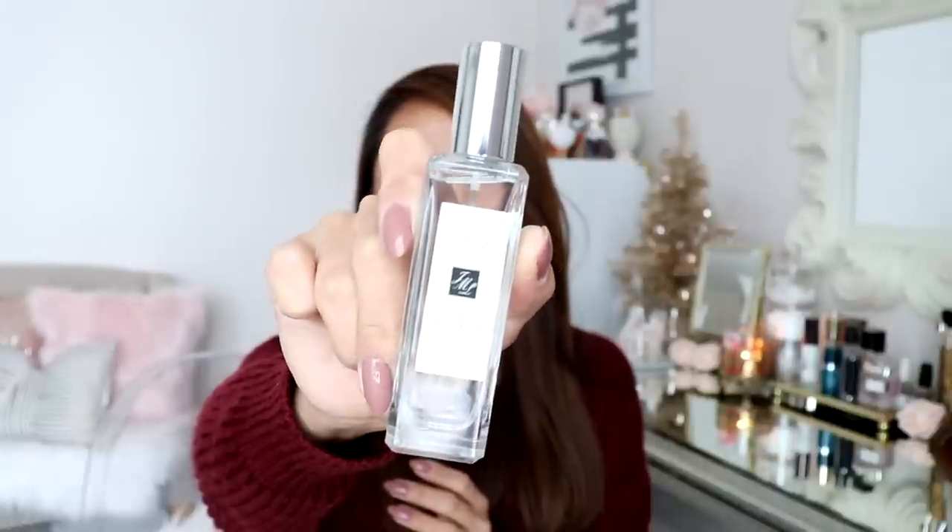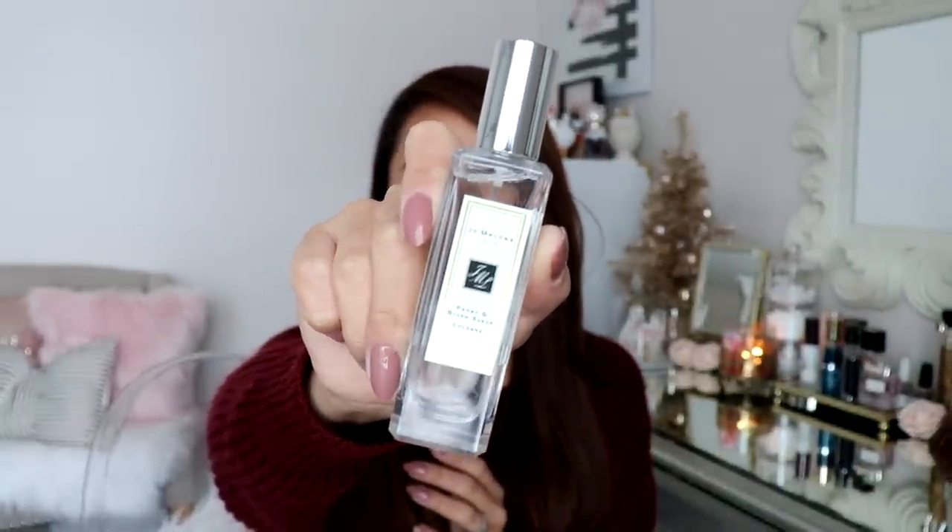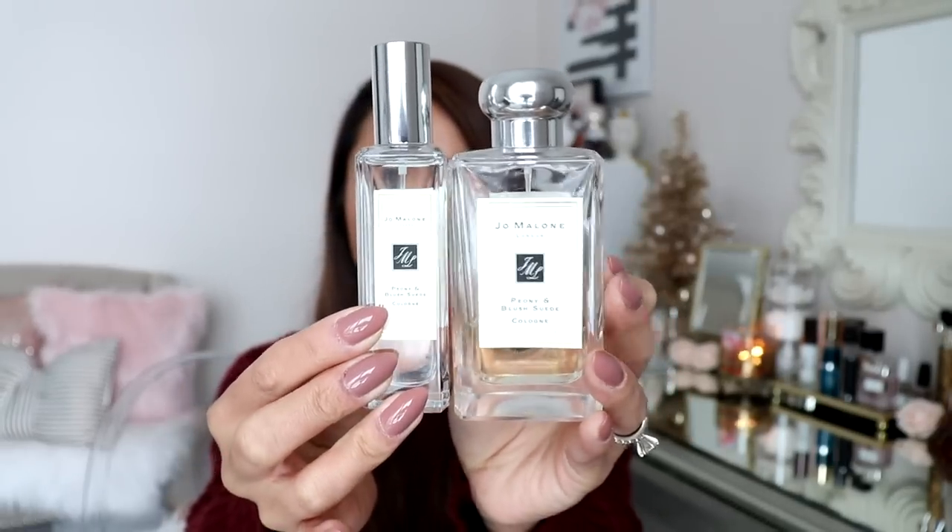First item is my Jo Malone Peony and Blush Suede Cologne. I have the smaller size here, which is great for traveling — this is one fluid ounce. I actually have the full size as well, and if you know me, you know this is my favorite perfume. My full size is almost gone — I got this perfume in March and I'm that close to finishing. Just like the name, Peony and Blush Suede: you will smell that peony, and it also has a little bit of an apple scent to make it sweeter, and the suede balances it out so it's not too floral or overwhelming. It smells so good and the scent lingers all day long. I highly recommend it.